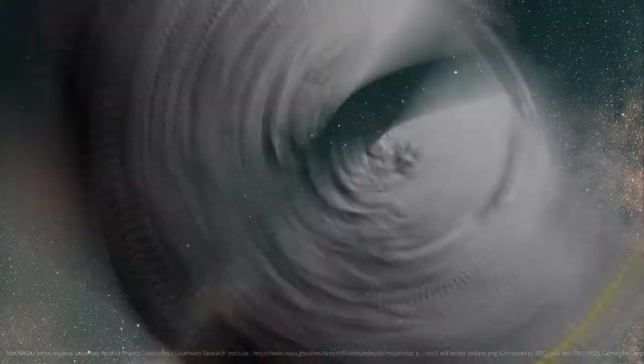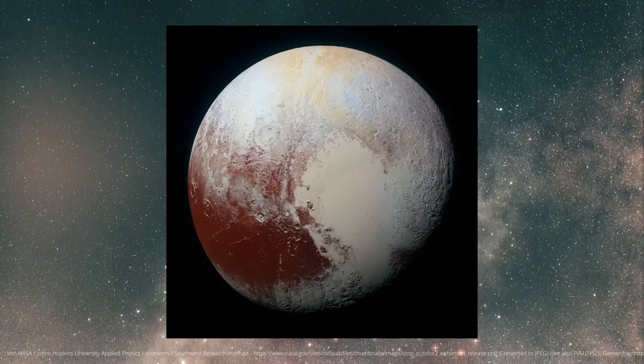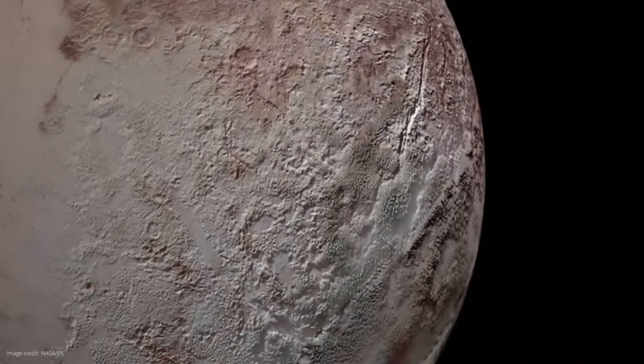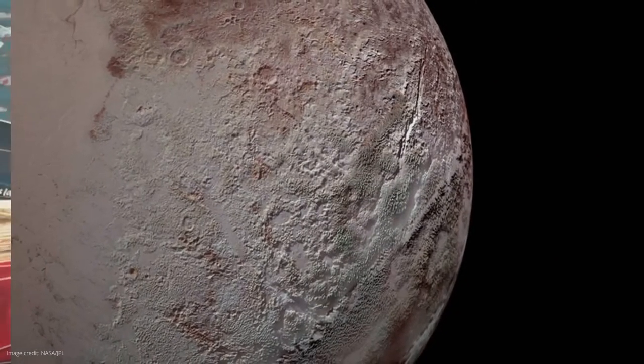One of the most exciting findings was that there are cryovolcanoes on Pluto — volcanoes that do not spew lava but water. This means there must be huge deposits of ice beneath the surface of Pluto, which melt and then shoot out of the ice volcanoes in liquid form. For a nerd like me who is interested in space and volcanoes, this is the perfect topic.